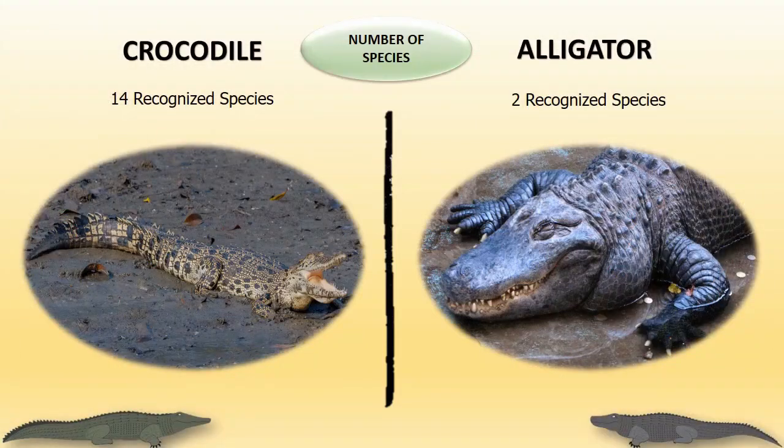Globally, looking at the number of species, there are 14 recognized crocodile species. But if you look at alligators, there are only two recognized species.